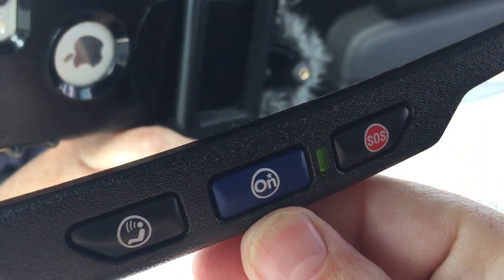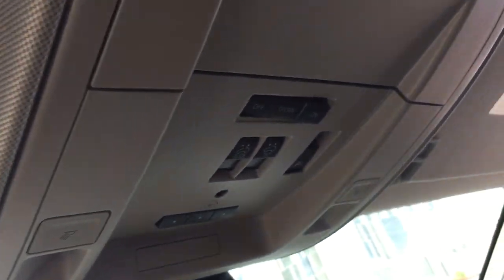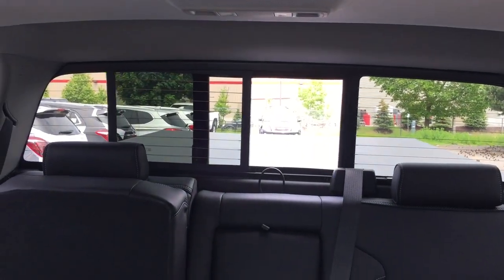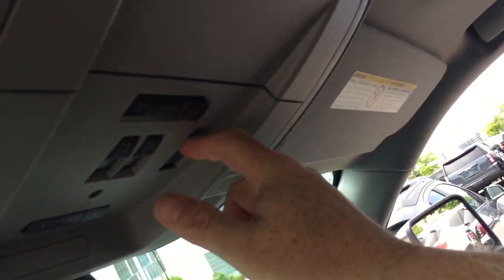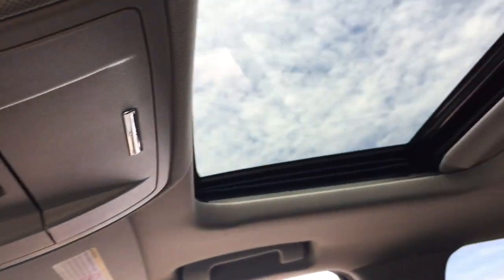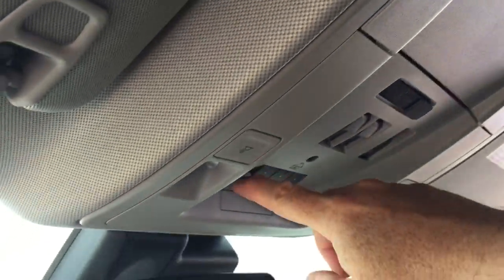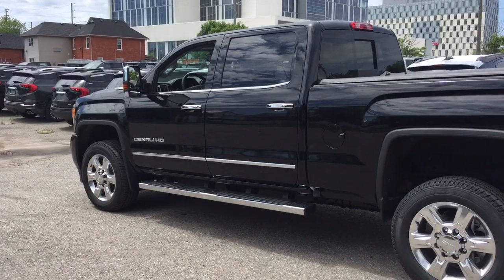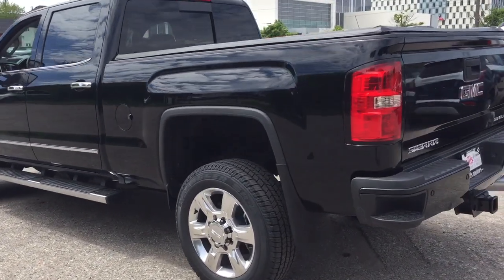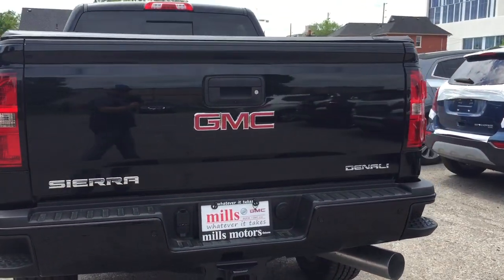OnStar services are available to you at the rear view mirror. Overhead lighting and powered rear window. Controls for the slide and tilt sunroof are within arm's reach of the driver. Manual sunshade and garage door openers above. Z71 off-road package here. Heavy-duty hookups for trailer and hitch.